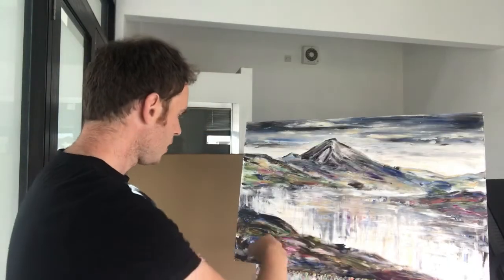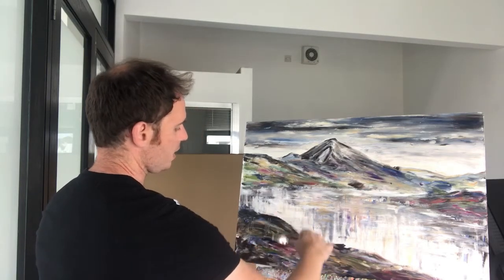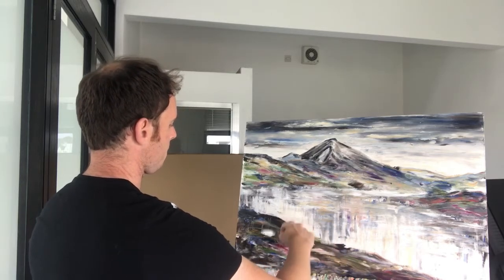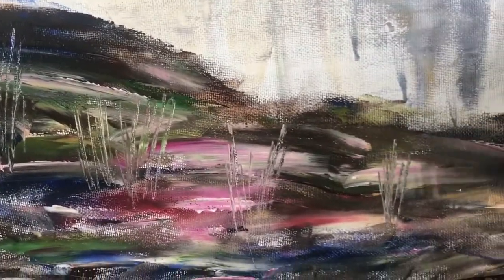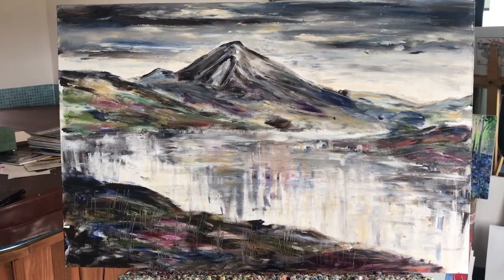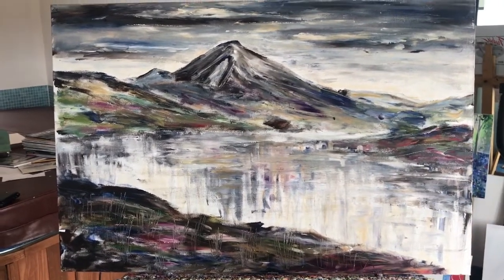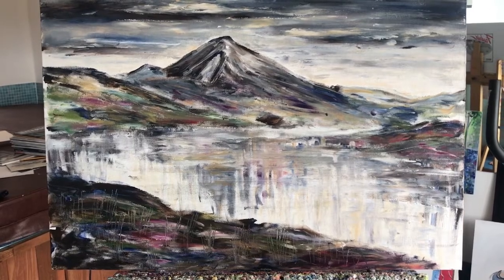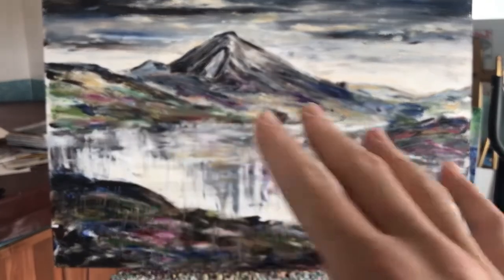I'm going to use the palette knife now just to create the impression of some of the grasses and reeds — very quick movement, just scraping the knife into the paint, using the side of the knife. So as you can see, the piece has progressed quite well. We just now need to add in some details, like some fir trees here on a flatter piece of ground. I'm also going to use the edge of the palette knife to define the water's edge and also to define some of the contours of the land.